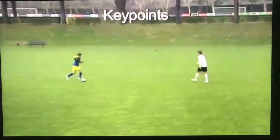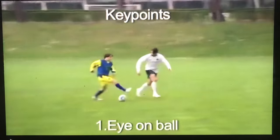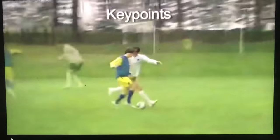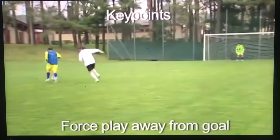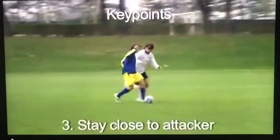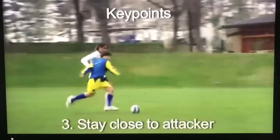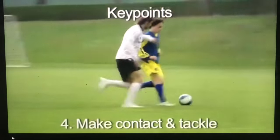The key points for defending when the attacker is dribbling towards you are: to keep your eyes on the ball, force the attacker to the side of the field and away from the goal, keep close to the attacker restricting his space, and be patient and tackle after making contact.